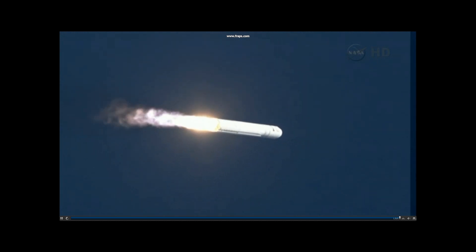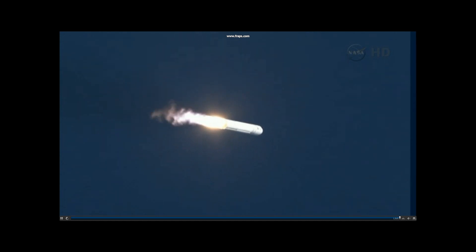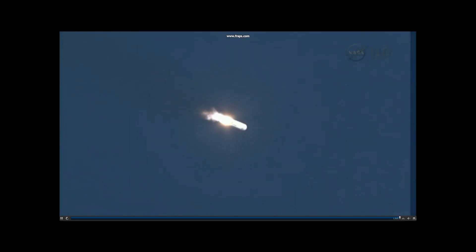TPC nominal. Engine's at 104 and nominal. Attitude nominal. Avionics power is nominal. Core pressures nominal. TPC is nominal. Altitude 10,000 feet.